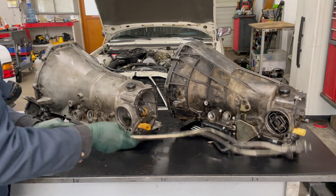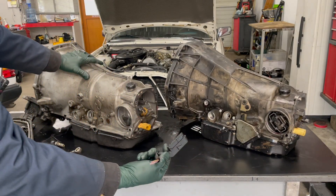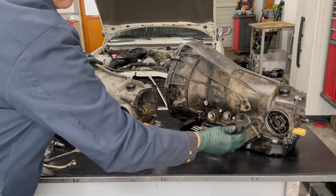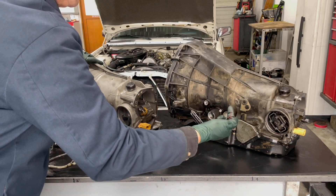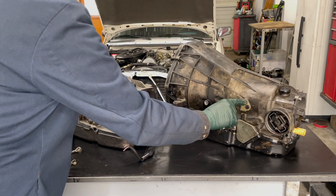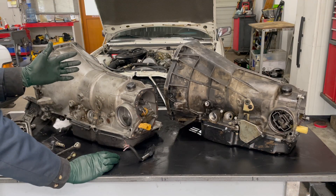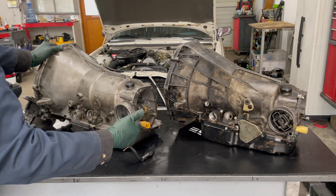You'll also run into a problem wiring up the neutral safety switch. The 722.4 has a flat multi-pin connection, but the 722.3 is round — completely different. When I pulled the 722.3 out of the '81 300 TD it had been wired in with some improvised connectors. The bracket for the shift lever is close to the same, though you may need some final adjustments. The torque converter in the 0.4 is smaller, but it will line up with your flex plate. As long as you're aware of these changes and have the extra parts on hand, the swap is doable.